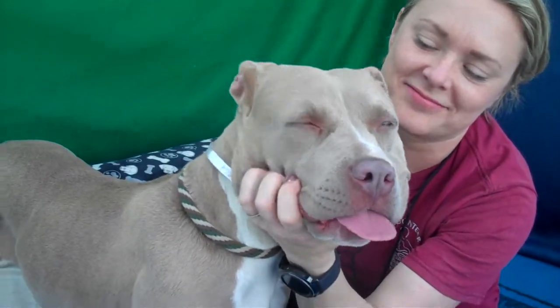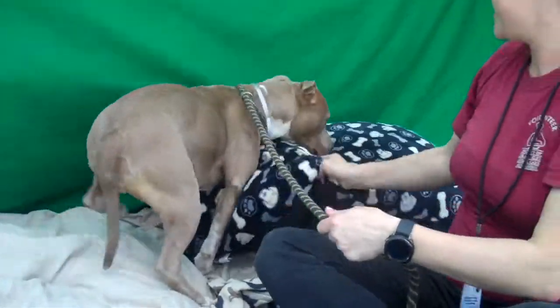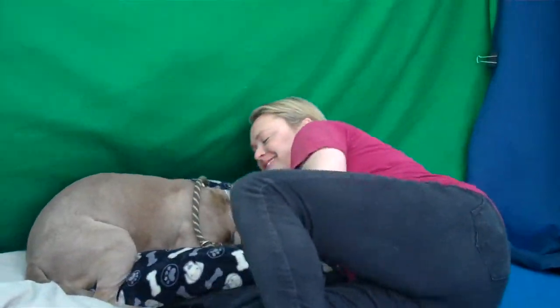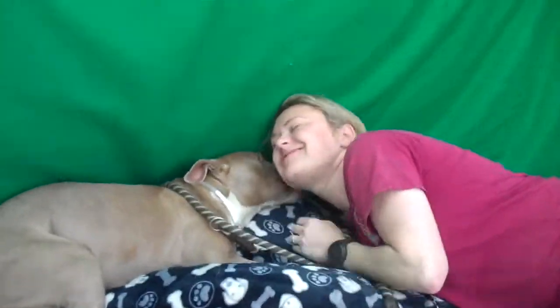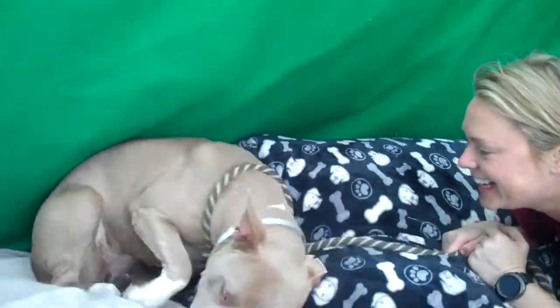Very well-mannered, though. She has sat here the whole time before we started our video, just very polite, and she's playful. She's loving. If you're looking for a good medium-sized dog, this is your girl.